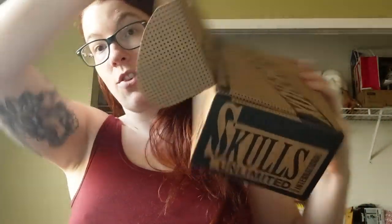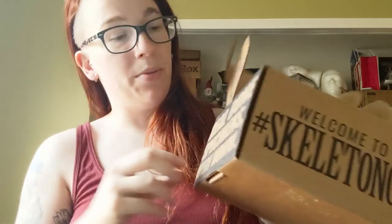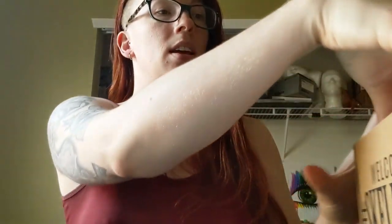"Welcome to the Skeleton Crew — real bone specimens and then some." Now I knew Skulls Unlimited was legit because I picked up a bobcat skull from them in the past. I have a really nifty bobcat skull tattoo, so when I ran into one of their skulls at a conference I was attending, I knew I had to have one.